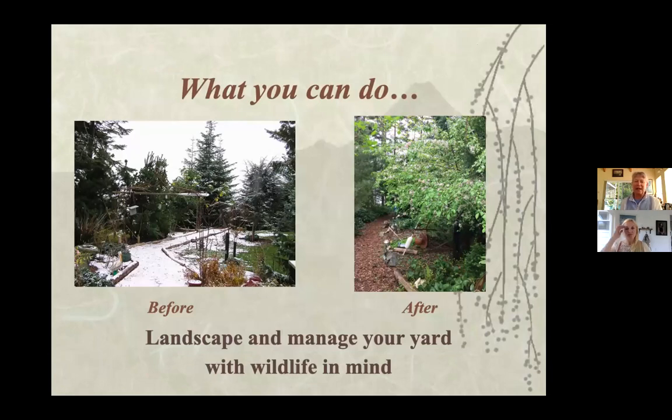If you look at the picture of the before — this is my yard. The part on the left side of the trail used to be all grass. We put shore pines in, and now there's salal, wild rose, and various things that have grown up. The right side is like a nature path to get from my garage down to my house.